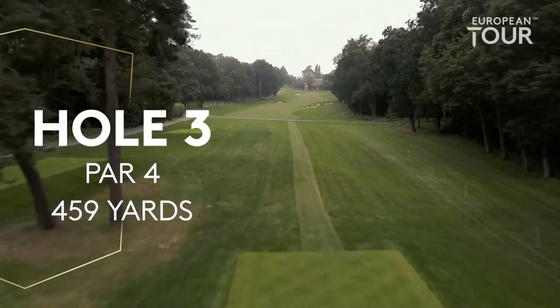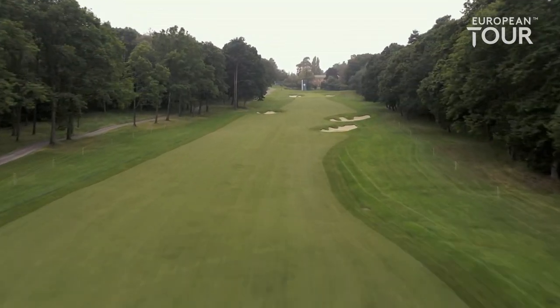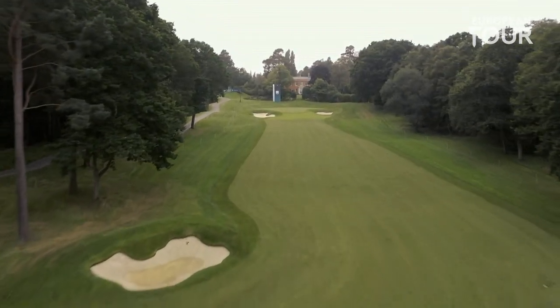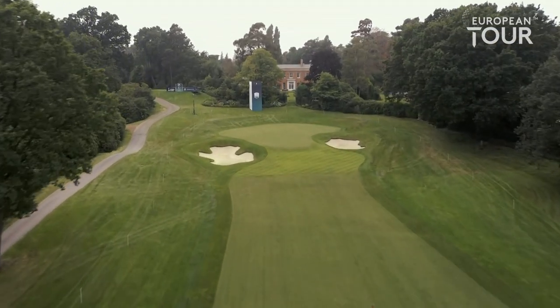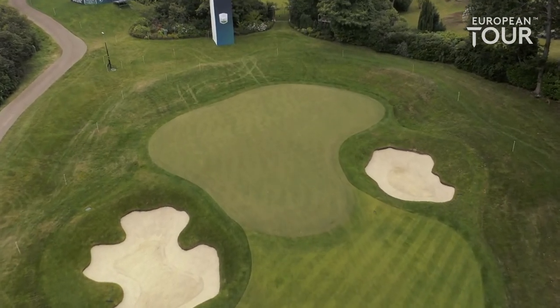The tee shot at number three is a very difficult one. Two bunkers up the right — 300 yards to carry the second bunker up the right. It's 314 to run out in line with the bunker up the left side. If you manage to get it in the fairway your troubles are not over: slightly uphill second shot, deep bunkers front right and front left, and a sloping green. Par here is a great score.